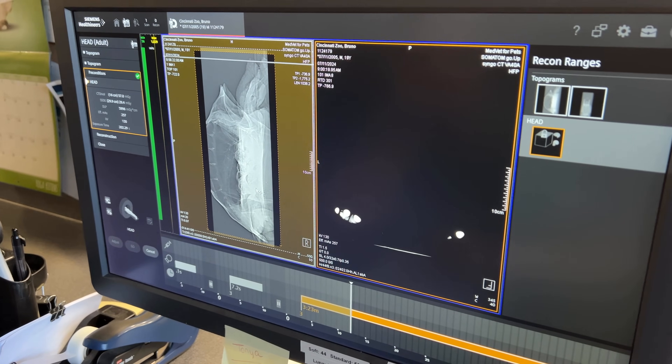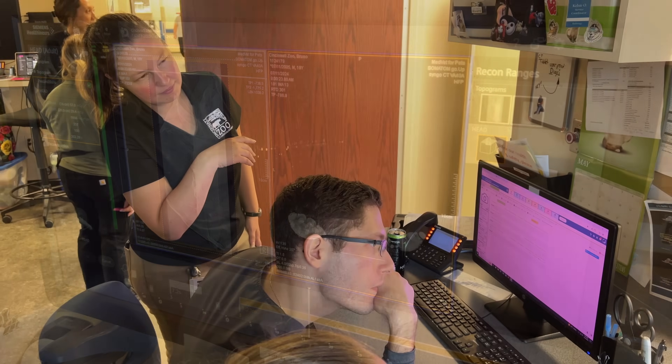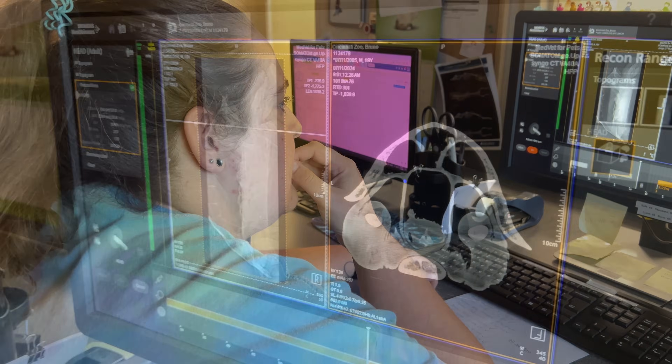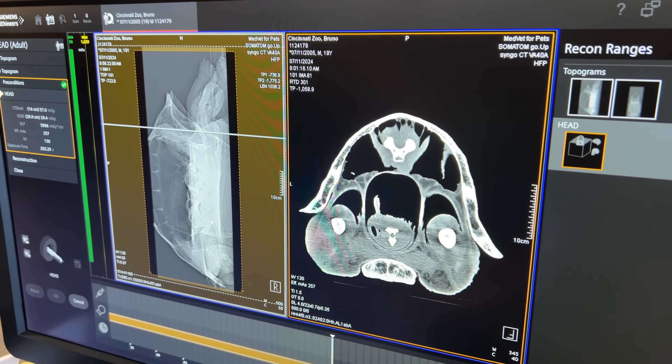The CT was incredibly helpful to us. We did find that it looks like Bruno has some changes to his conformation — similar to a person with scoliosis, his spine doesn't go in a straight line.